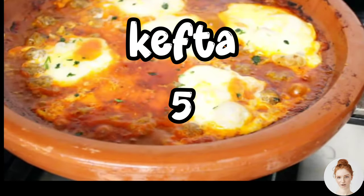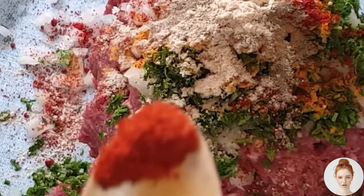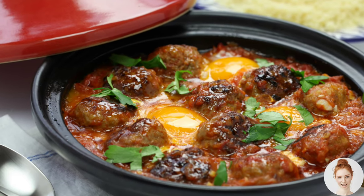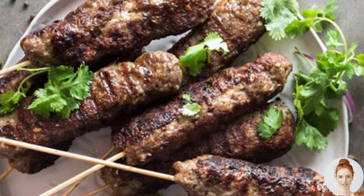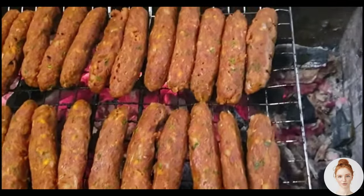Fourth is kefta, a popular Moroccan dish made from ground beef or lamb that is mixed with spices and shaped into meatballs or patties. Kefta is often served with tomato sauce and eggs, and is sometimes grilled on skewers. It's a flavorful and satisfying dish that's perfect for a summer barbecue.